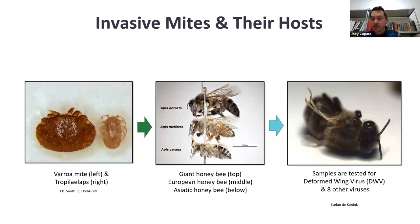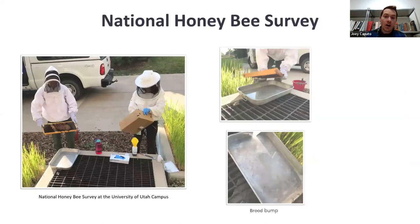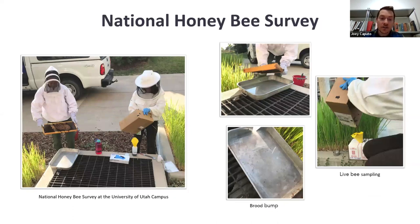In addition to the direct feeding damage, these mites can also transmit viruses that result in deformities. One in particular is deformed wing virus. The bee acquires it while being fed on in an immature stage, and as it develops, its wings come out deformed — so the bee will never fly. This is really bad news for the colony: the bee won't fly, its lifespan will be reduced. Tropilaelaps mite is not in the United States, but we are actively working to stay ahead of it.